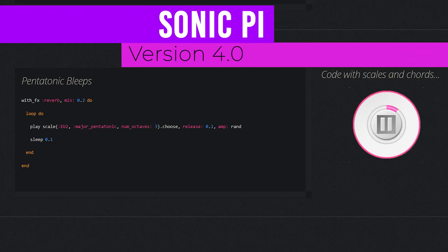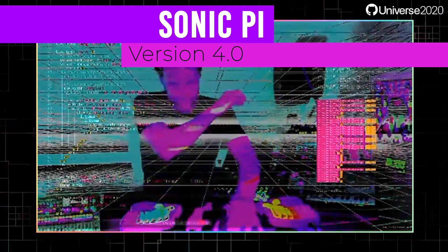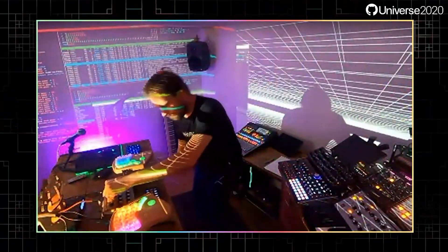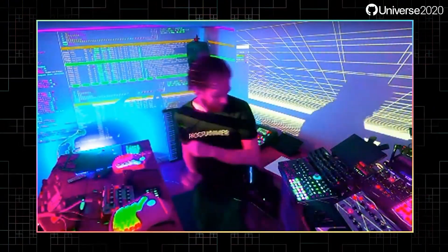First up, it's Sonic Pi, who you might remember from GitHub Universe 2020. Sonic Pi is an instrument that allows you to make music from code. There's plenty of genres to choose from to become your own live DJ coder. The newest update allows you to change music and tempo on the fly.